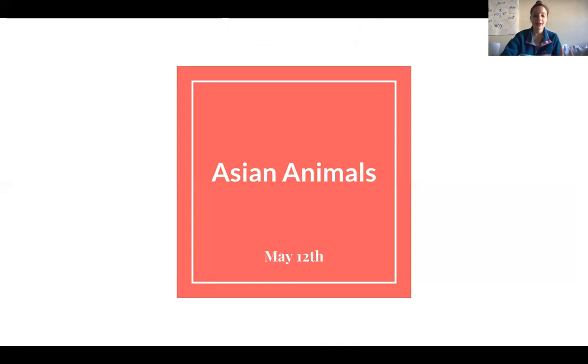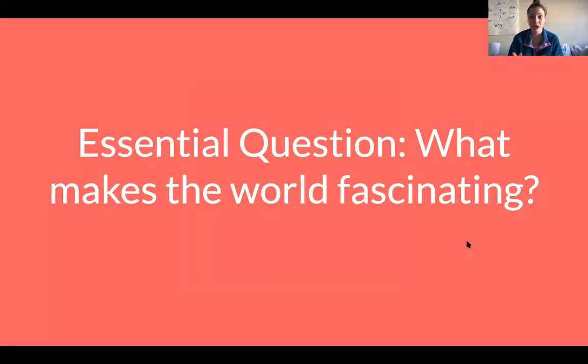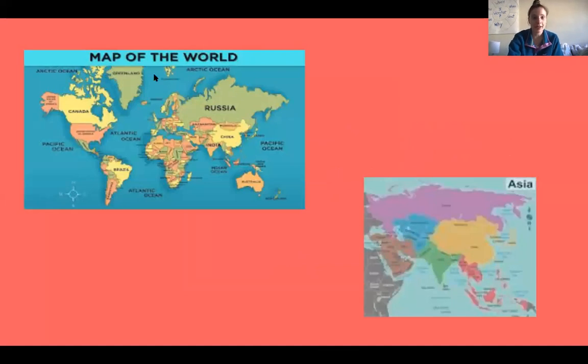Let's start off by remembering what our essential question is for this unit. Our essential question says: what makes the world fascinating? If something is fascinating, that means it's really, really interesting and we want to learn more about it. Here's our map of the world on the left, and more specifically, this week we are learning about Asia, which is zoomed in on the right.